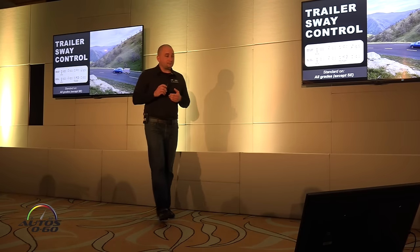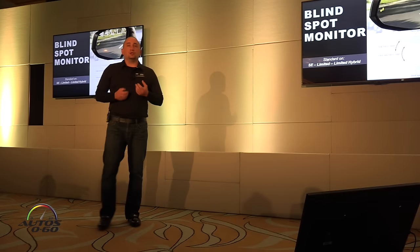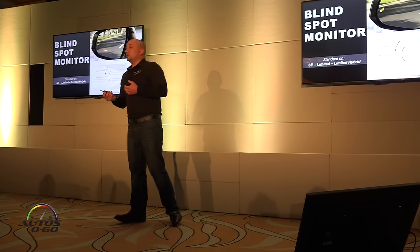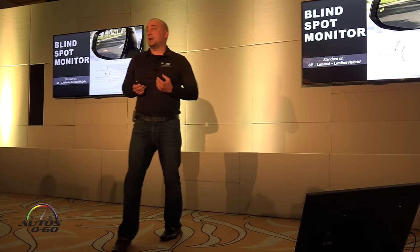The big story is more cargo capacity in the hybrid versions. Blind Spot Monitor — people always ask if we're going to do more of it. In the RAV4 we are. This was something that was only available as a package on the Limited last year; now it's standard on SE and above.